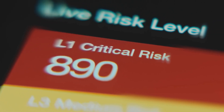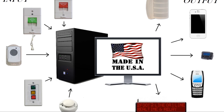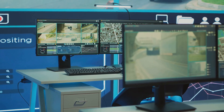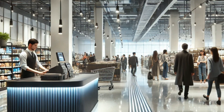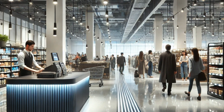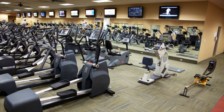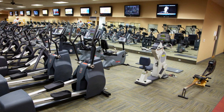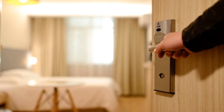Modern panic button systems come with additional features. Many integrate with security cameras, allowing responders to view live footage. Some can trigger automatic lockdowns, alarms, or alert notifications across a facility. Panic button systems are widely used across various industries — schools, healthcare facilities, offices, retail stores, spas, gyms, and government buildings — to enhance safety and ensure a rapid response.